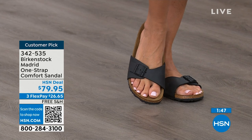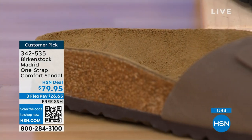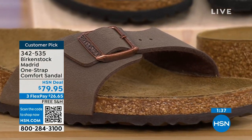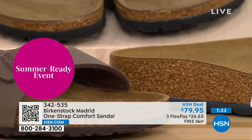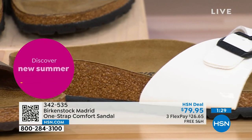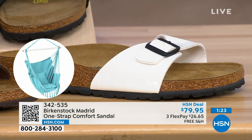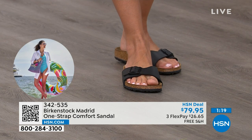People don't just like Birkenstock — they love Birkenstock. They fall in love with this brand because of the health and wellness benefits and because it's so cute. It's so funny: everybody I know who wears Birkenstock almost becomes a Birkenstock ambassador. They always talk about how great they are, how great they feel, how they don't want to wear anything else.